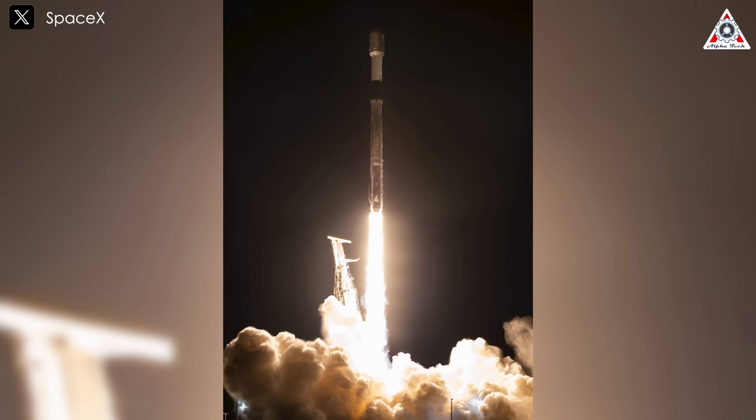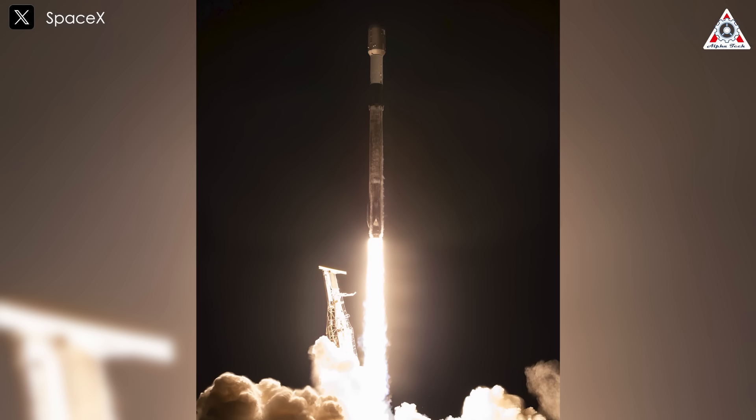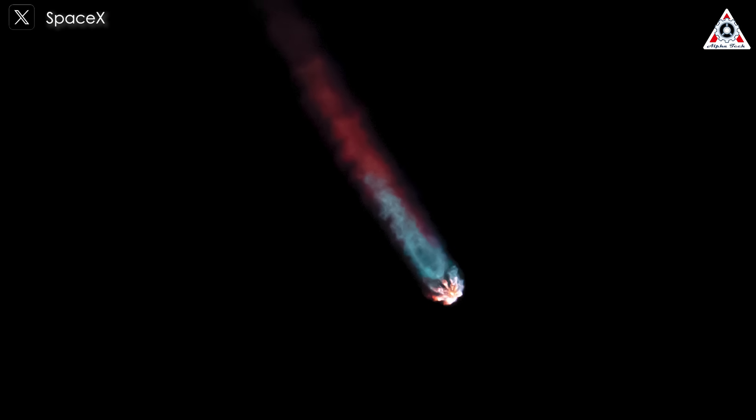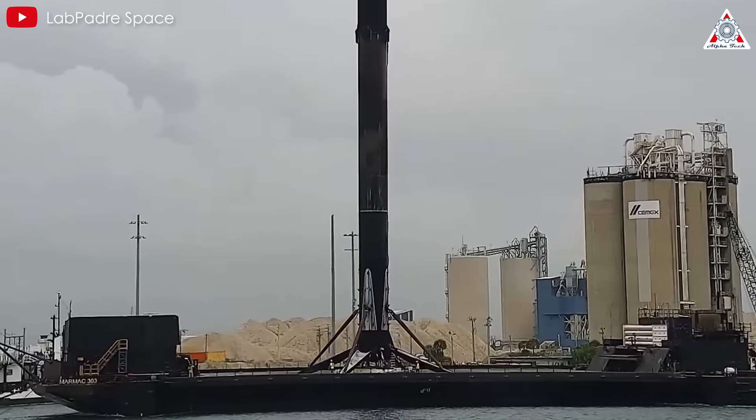Wrapping up today's episode is yet another effort by SpaceX, this time happening on the West Coast. SpaceX is gearing up for its Falcon 9 launch, which will include the latest batch of Starshield satellites for the National Reconnaissance Office. This marks SpaceX's fourth orbital launch of the year.